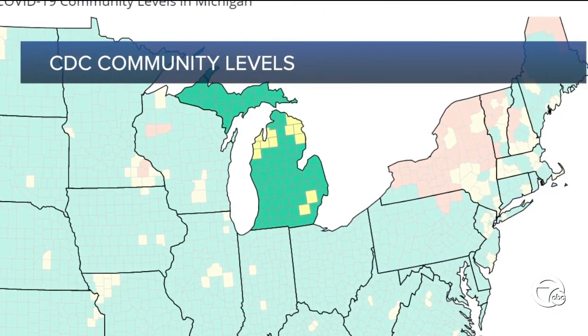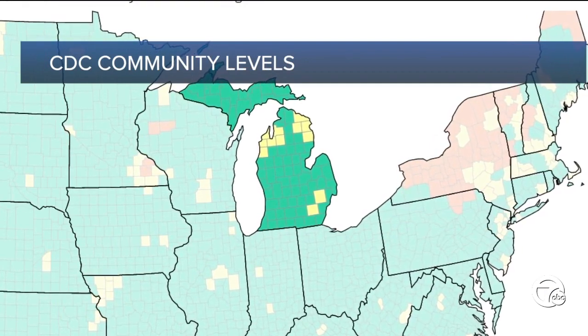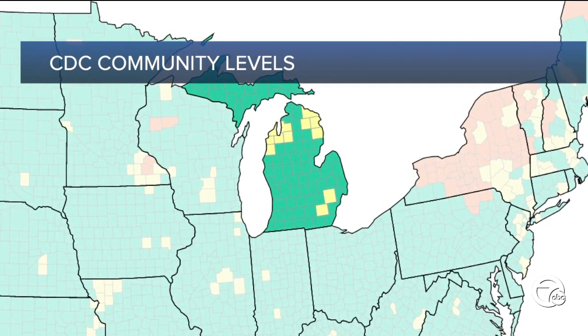COVID cases are rising in Oakland County. It's now shaded yellow, signifying a medium level of community risk on the CDC scale. Doctors are encouraging people who are at high risk of severe illness to mask up to protect themselves, but it may be time to throw away some of the masks you bought at the beginning of the pandemic. Experts say PPE comes with an expiration date and some items may last longer than you think. 7 Action News reporter Kiara Hay explains.